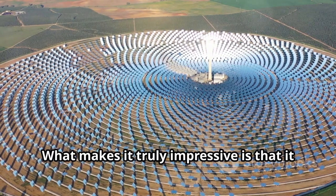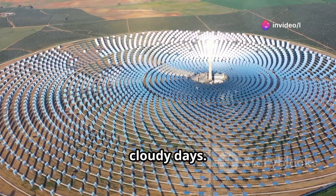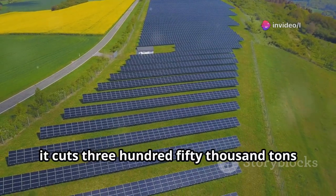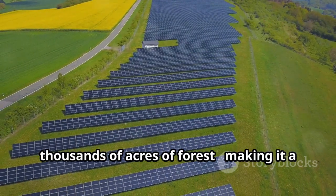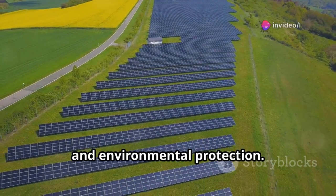What makes it truly impressive is that it can keep generating power at night or on cloudy days. Each year it cuts 350,000 tons of carbon emissions — the equivalent of thousands of acres of forest — making it a major step forward for sustainable energy and environmental protection.